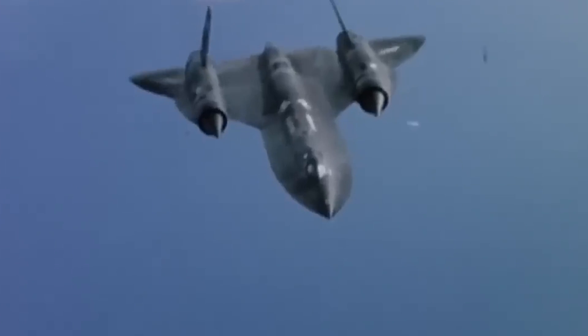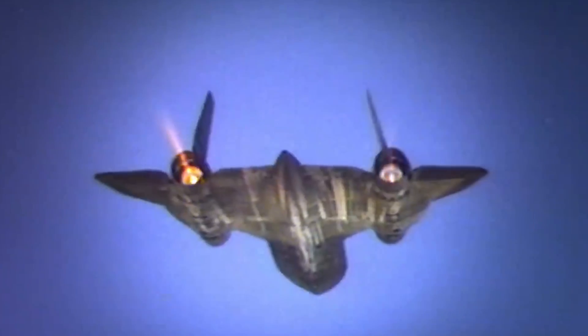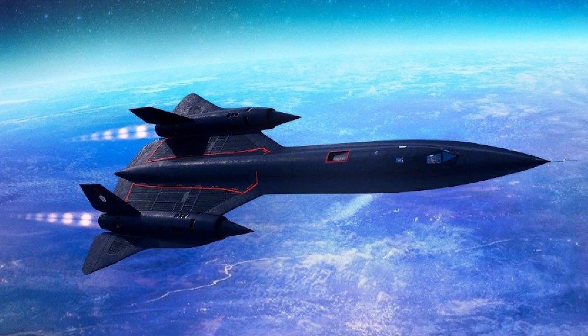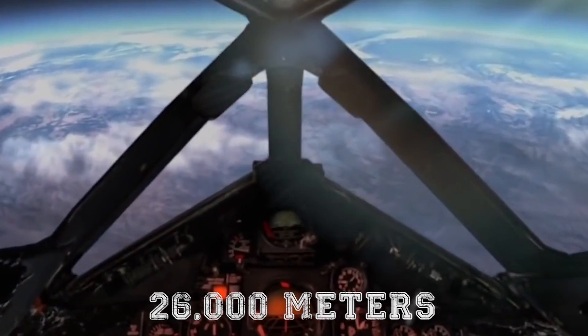It also comprised titanium — one of the toughest metals on Earth's surface — used not only for its strength but its ability to resist the extraordinary temperatures developed during high-speed flight. The Blackbird topped out at Mach 3.2, over three times the speed of sound, and cruised at 85,000 feet, or 26,000 meters — high enough that its pilots had to wear pressurized suits similar to astronauts.